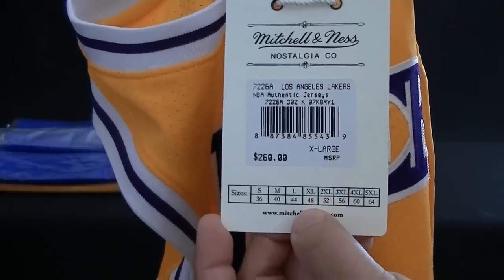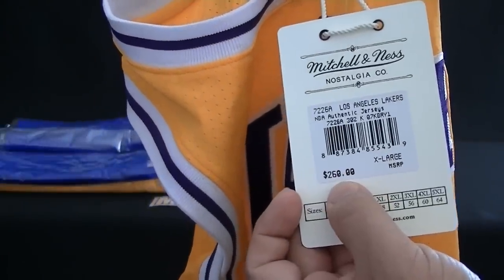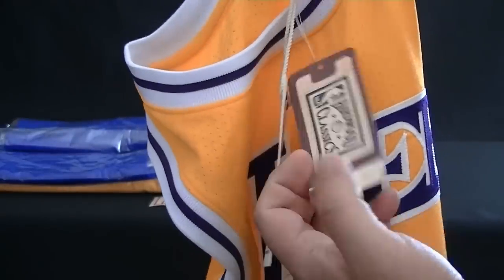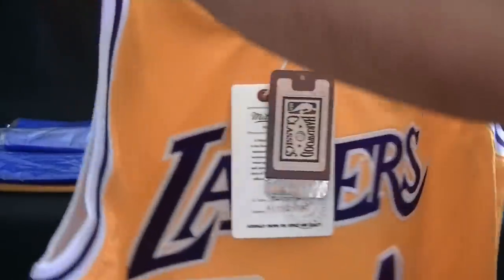So you'll see here, 48 is an extra large — I'm about a 44 now. But check it out: $260 for a jersey that was on sale for $100 bucks. Who wouldn't want to jump on it if you're a jersey fan? And that's all jerseys — basketball, football, hockey.